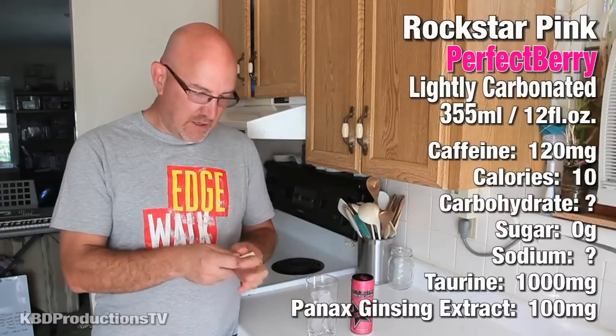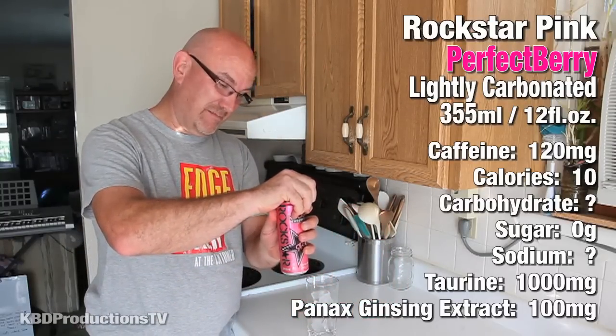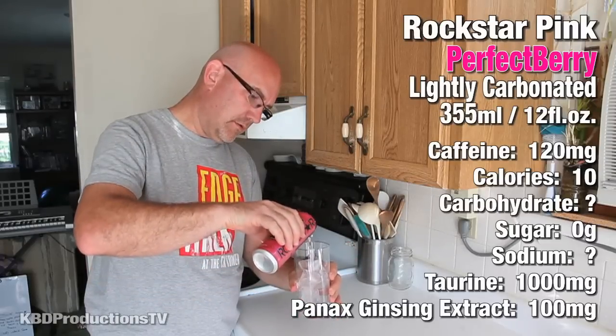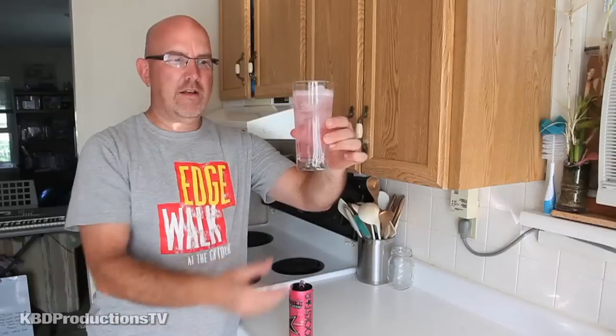So let's open it up — we don't need the straw. We're going to open it up and see what it looks like. I'm guessing it's going to be pink berry. It looks like it's not... oh, maybe it is carbonated — yeah. So it's a very light pink color.